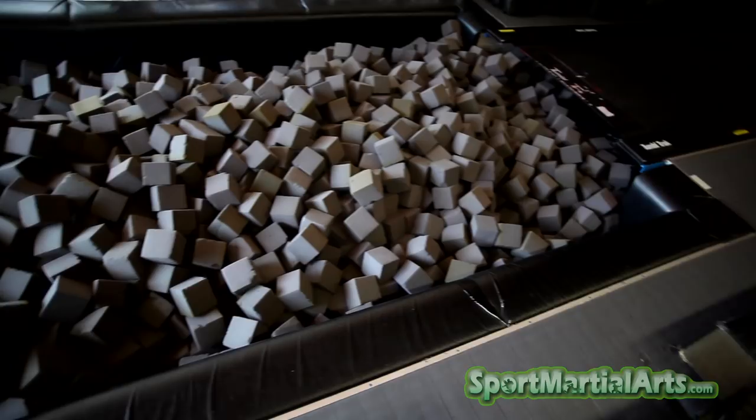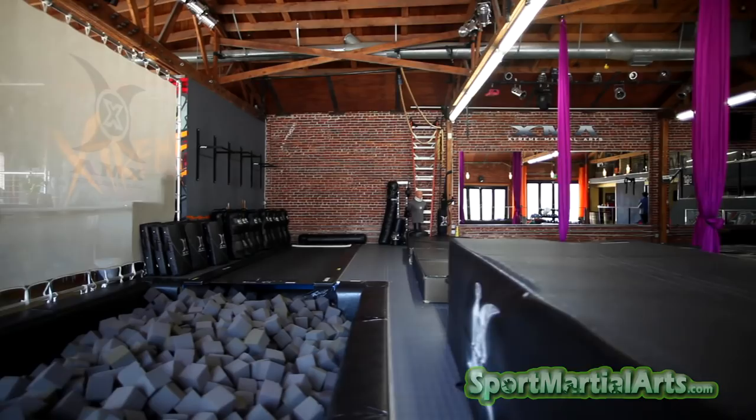Here we've got a 20-foot tumble track that leads into our foam pit. There are 9,000 square cubes of soft foam in here — great for parties, kids love it — and of course it's number one for safety. This is where we train all of our acrobatic tricks: flips, twists, singles, doubles, triples — you name it, they do it.